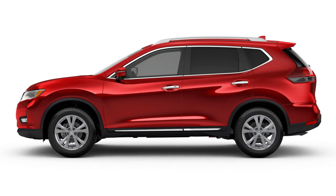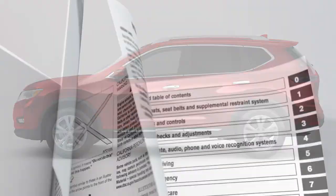For more information on Sirius XM satellite radio, see your owner's manual or go to www.siriusxm.com.